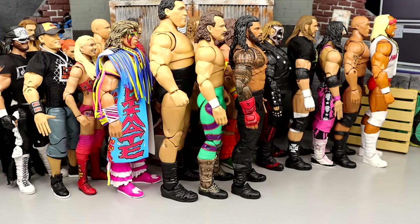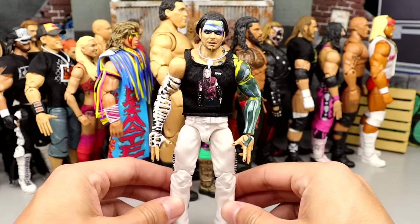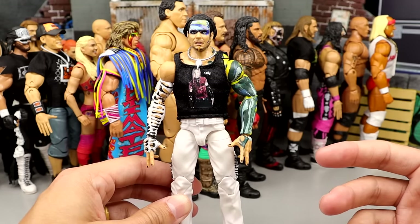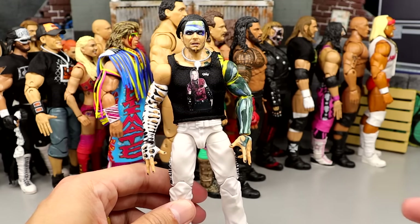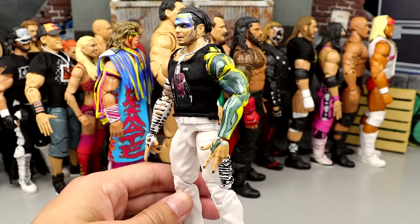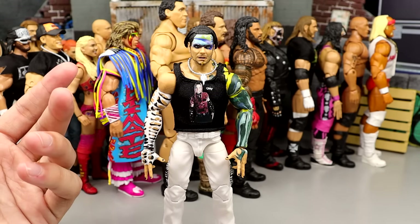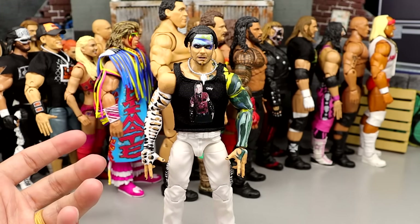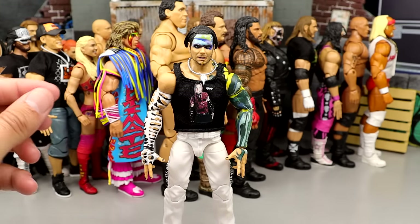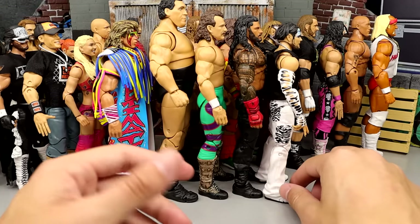Number 35 might shock you — a lot of people actually drag this figure, but I actually have it in higher regard. It's the second Ultimate Edition Jeff Hardy figure. Just look how cool this figure looks with the shirt, the necklace, the face paint. It's not our favorite iteration of Jeff Hardy, but I love the white pants and zebra print. I like the updated torso they use for him. It's not the best head sculpts, but as a Jeff Hardy fan who enjoys his work, I love this figure. It's not as good as his first go-round, and it's definitely not one of the best Ultimates, but it's not as bad as everybody says.